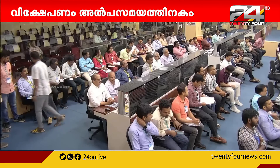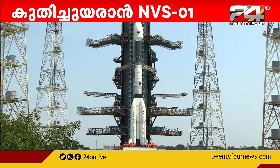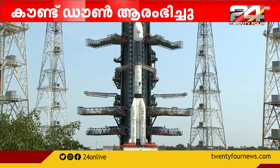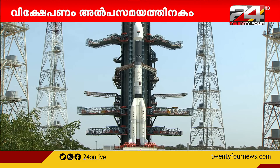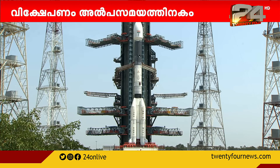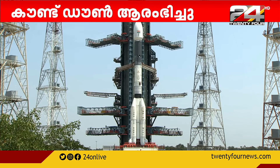The closed loop guidance is initiated, indicating that the rocket no longer needs to steer itself for a better journey through the atmosphere. 237 seconds past the launch time, the heat shield separation takes place when the rocket is at an altitude of 115 kilometers.